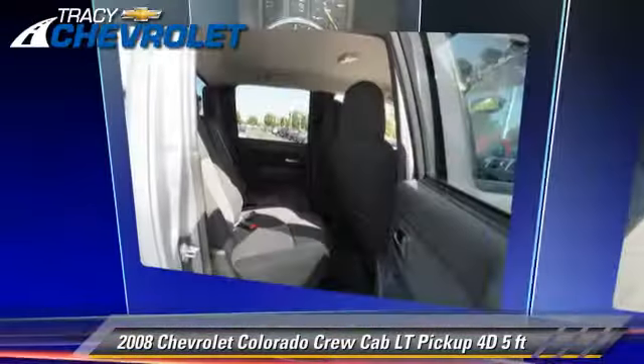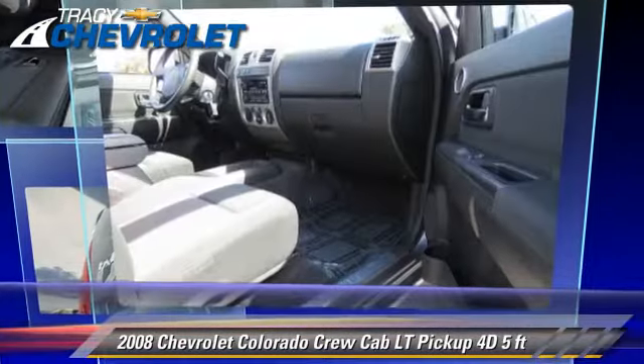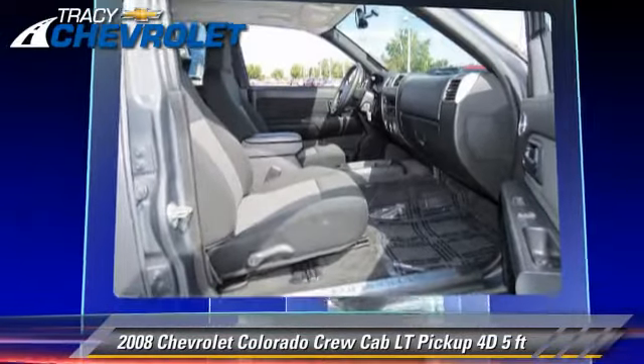Comfort and convenience features include sliding rear window, power steering, and power windows. Give us a call to schedule your test drive today.